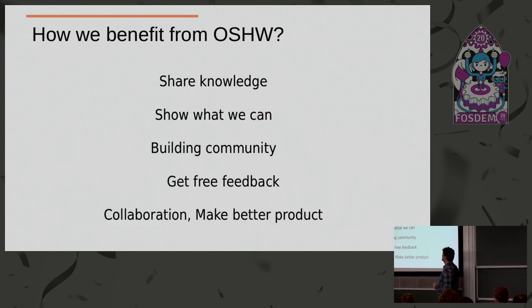How do we benefit from open source hardware? For me, the first and most important thing is that we share our knowledge — we share what we know.